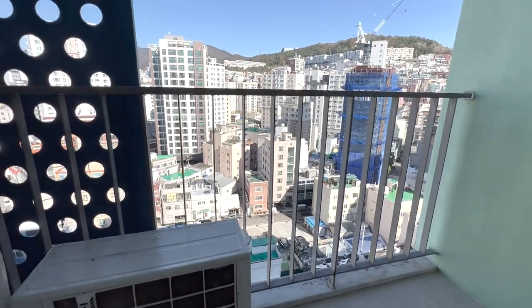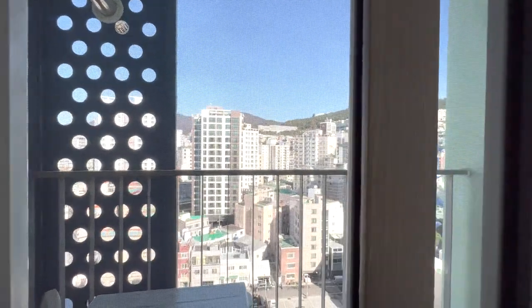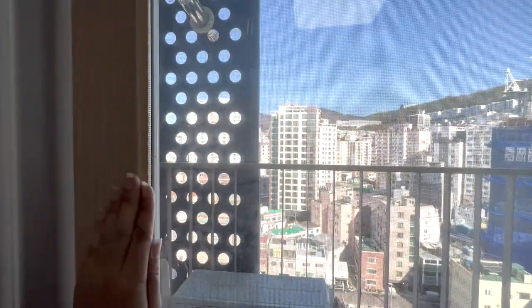Our balcony door has three layers. The outermost is a screen, then a double layer of glass doors. As you know, it gets cold during the winter.